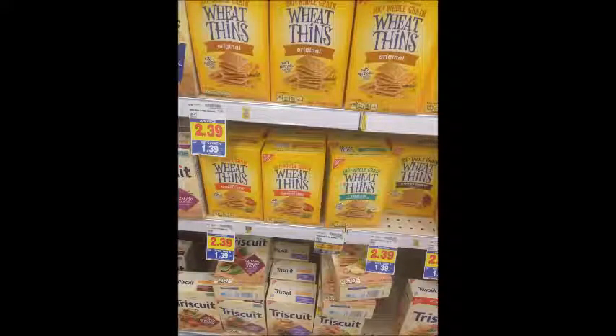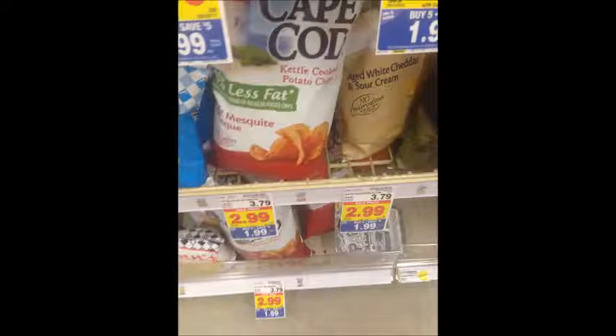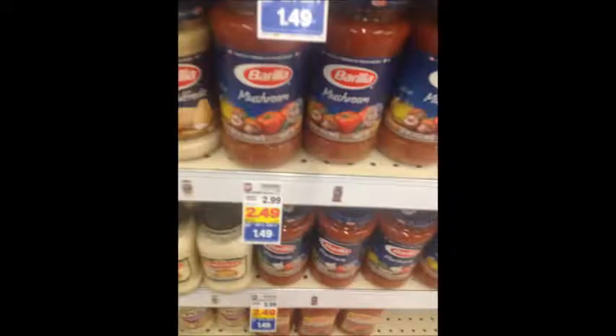Wheat Thins are also $1.39 — you can alternatively use the 75 cents off two coupon from the 8/13 SmartSource for an awesome price. Cape Cod Chips are $1.99, a pretty good price considering they're regularly $3.79. Burla Pasta Sauce is $1.49, regularly $2.99. These Atkins Shakes are $4.50 — there's a $2 off one coupon when you sign up through Atkins' website, making this $2.50. These Gillette Twin Packs of Shave Cream are $2.49 — there's a $1 off coupon from the 7/30 P&G making those $1.49 for two shave creams.